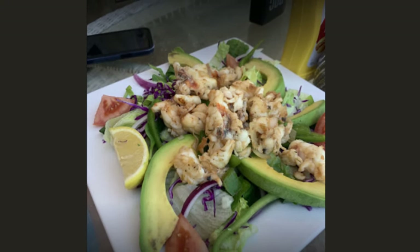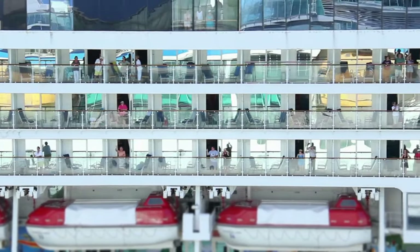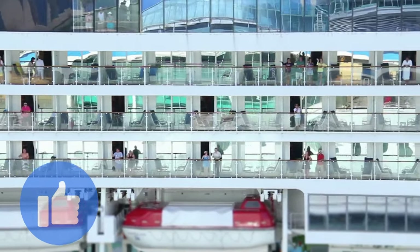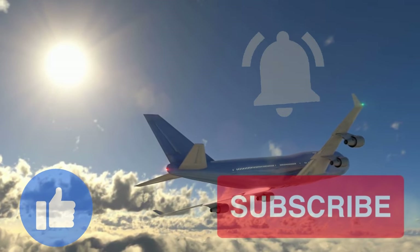Before we get to the number one item on our list, if you like what you've seen, don't forget to hit that like and subscribe button. This helps us to continue to bring you great videos like the one you're watching.